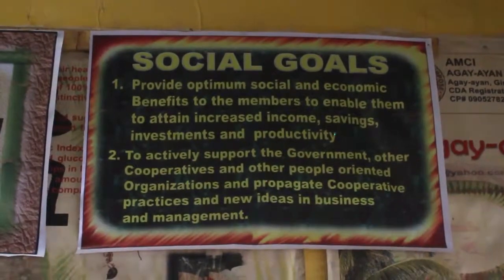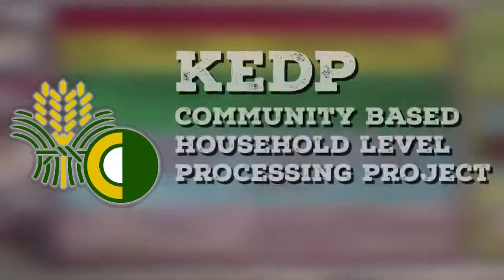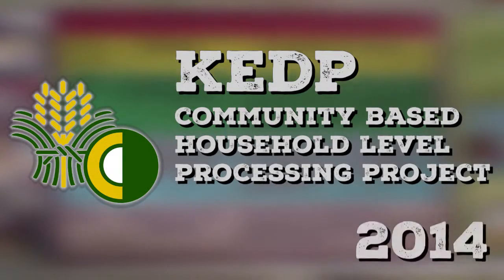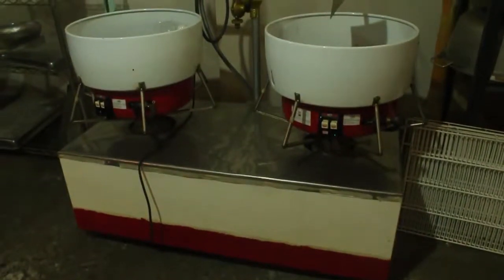Due to its receptiveness with PCA's projects, the cooperative was chosen to become a KDP site under CHLCPP in 2014 to further enhance their coconut sugar processing equipment and technology.